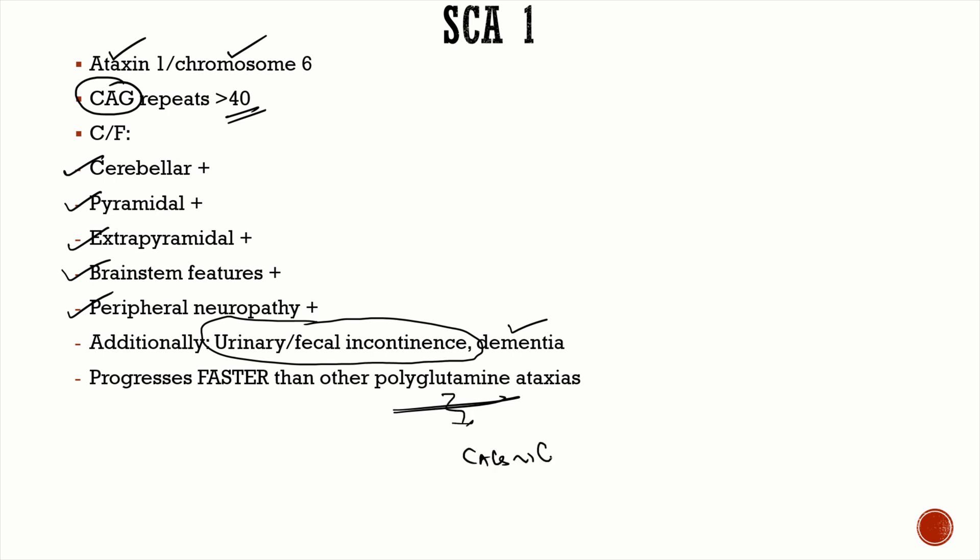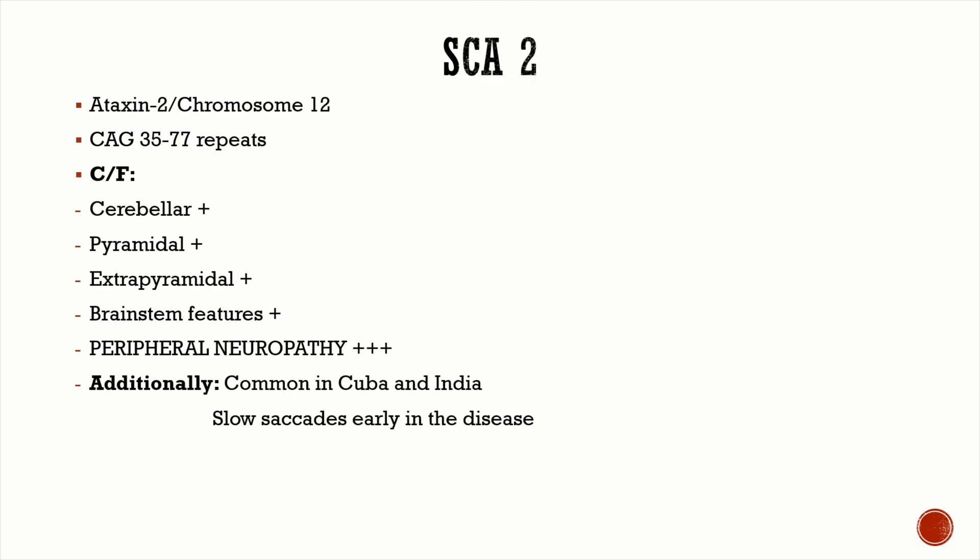CAG trinucleotide repeat SCAs are known as polyglutamine ataxias because CAG codes for glutamine. Compared to other polyglutamine ataxias, progression is fastest in SCA 1. The two special points to remember for SCA 1 are: sphincter involvement (urinary or fecal incontinence) and fastest progression compared to other polyglutamine ataxias.